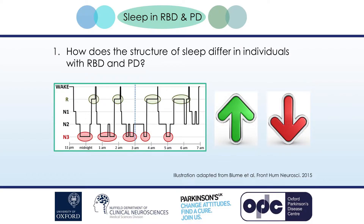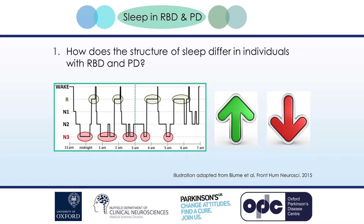Several questions remain unanswered in RBD and PD when it comes to sleep. The first is: how does the structure of sleep differ between people with RBD and PD and controls? Different groups have tried to look at differences in the structure of sleep — for example, differences in the amount of time spent in lighter and deeper stages. But different studies have had different results. Some have reported differences in the amount of REM sleep between individuals with RBD and controls.